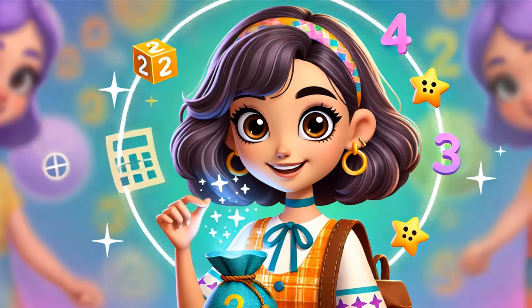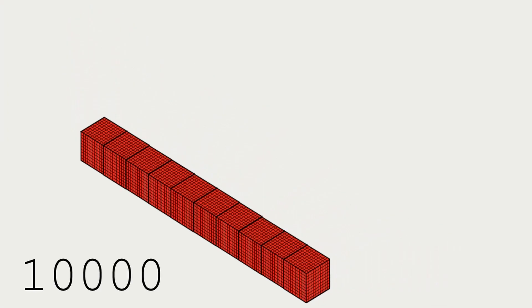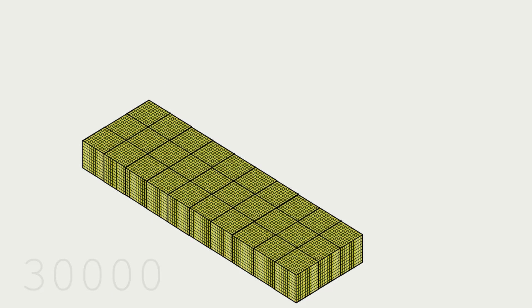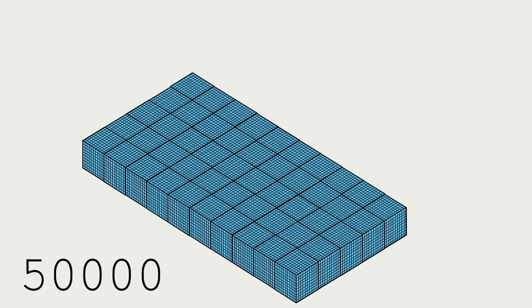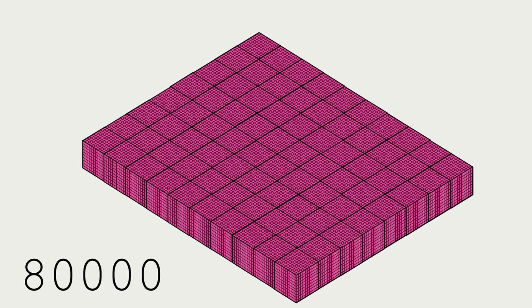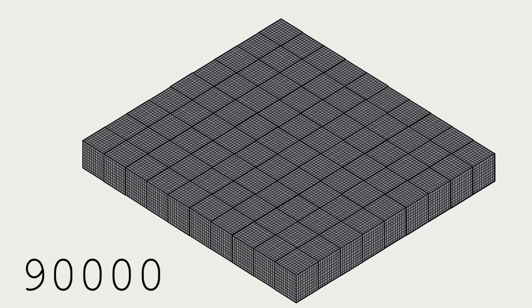Now it's your turn. 10,000, 20,000, 30,000, 40,000, 50,000, 60,000, 70,000, 80,000, 90,000, 100,000.